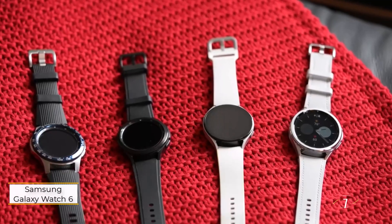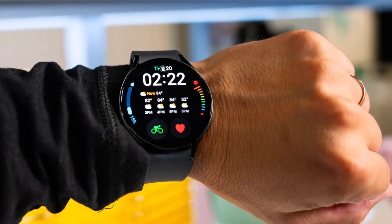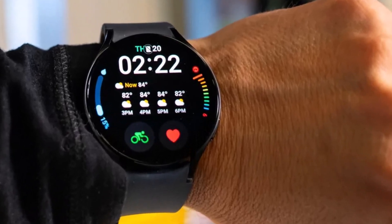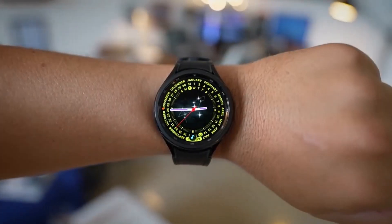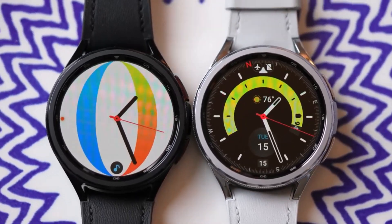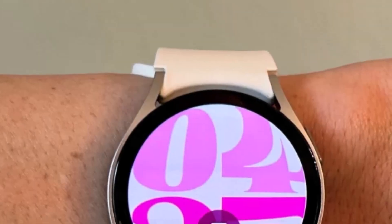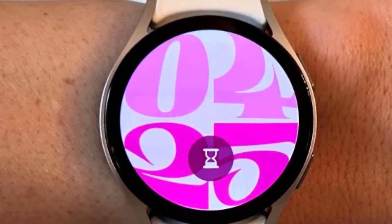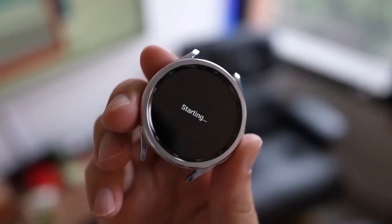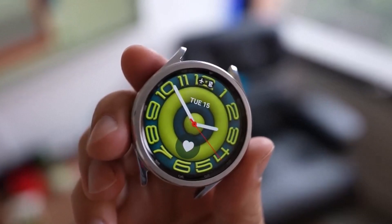Samsung's Galaxy Watch 6 stands out as the premier choice for Android smartwatches, boasting the latest One UI 5 Watch based on Wear OS 4 and a wealth of cutting-edge features. While its price may be a bit steep for students, the Galaxy Watch 6 proves to be an invaluable companion for adult students navigating the demands of higher education, whether pursuing an undergraduate degree or a postgraduate diploma.